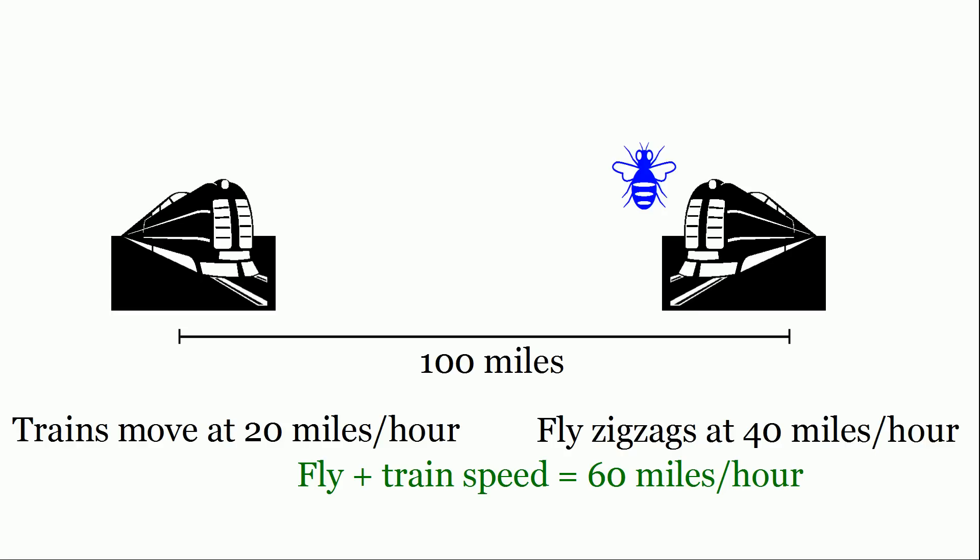The train and the fly together are closing at a speed of 60 miles per hour — 20 miles per hour for the train and 40 miles per hour for the fly. To cover the 100 miles at 60 miles per hour, it takes a time of 100 divided by 60. Multiplying by the fly's speed of 40 miles per hour gives a distance of 200 divided by 3, or 66 and two-thirds miles. Another way to think about it: the fly travels twice as fast as the train, so they meet at two-thirds of the way along the 100 miles.